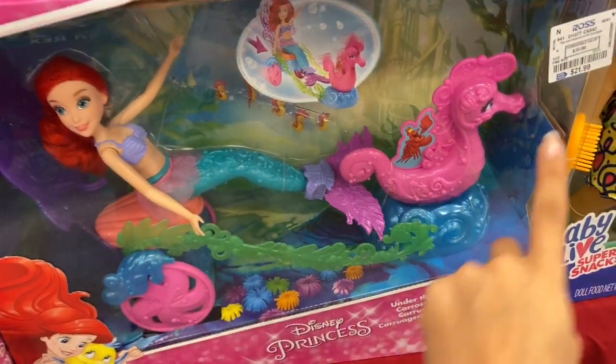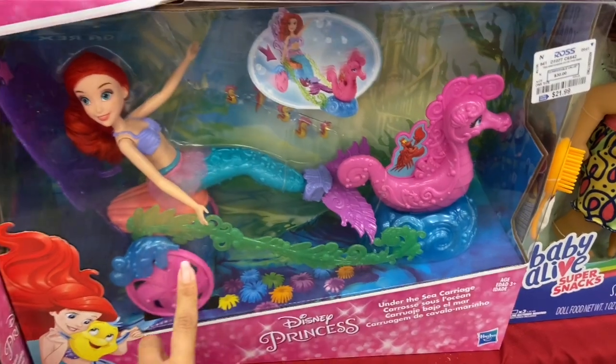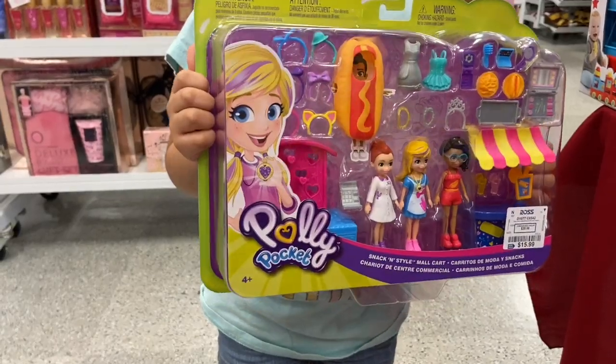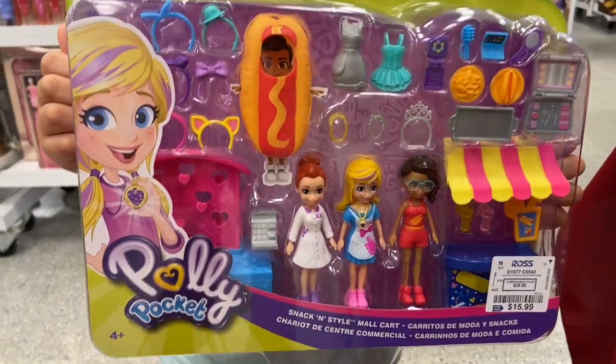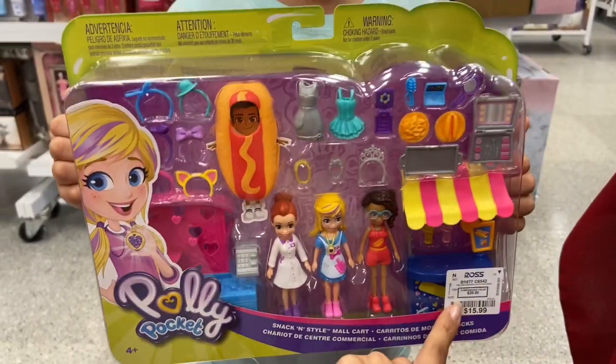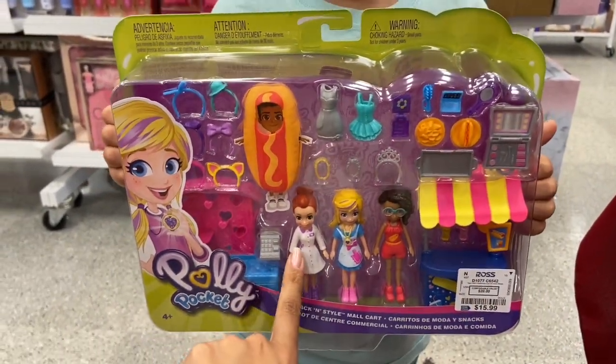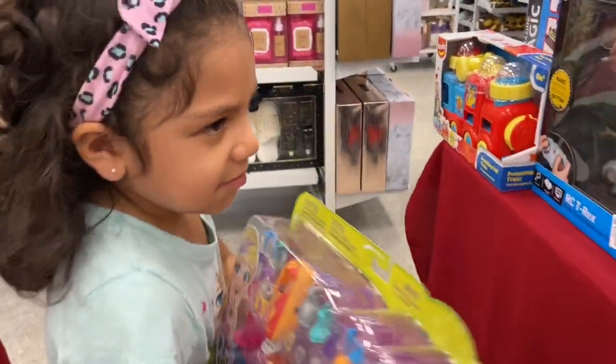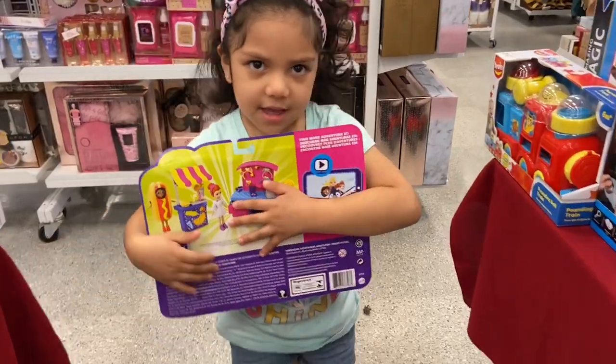They have this Disney Princess Ariel and this is $21.99 — I think this is a pretty good deal and the kids love Disney. Melanie found this Polly Pocket set here and this is $15.99, which I think is a great deal. It comes with three little Polly Pockets and some accessories.